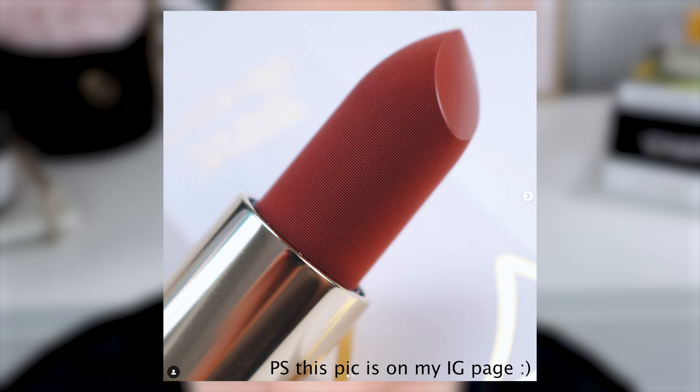My dream would be to have her do my makeup one day — I would die. She launched her brand with lipsticks initially, with the velvet formula, and they had these bullets that literally looked like velvet. They were actually absolutely a complete work of art.